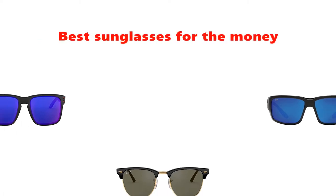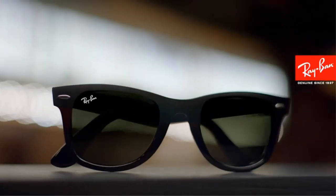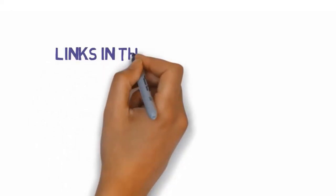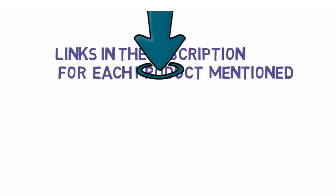Are you looking for the best sunglasses for the money? In this video, we will look at some of the best sunglasses for the money on the market. We have included links in the description, so make sure you check those out to see which one is in your budget range.